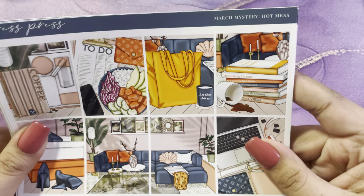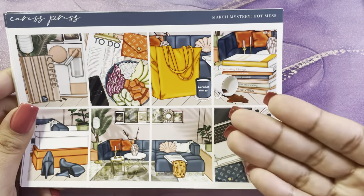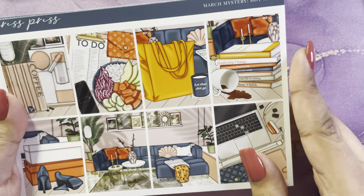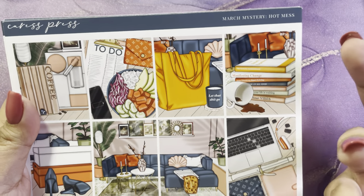Now I have the Cross Press March mystery and it's called 'Hot Mess' — it is me, it is I in a kit. I love the orange in this kit; once upon a time orange was my favorite color.